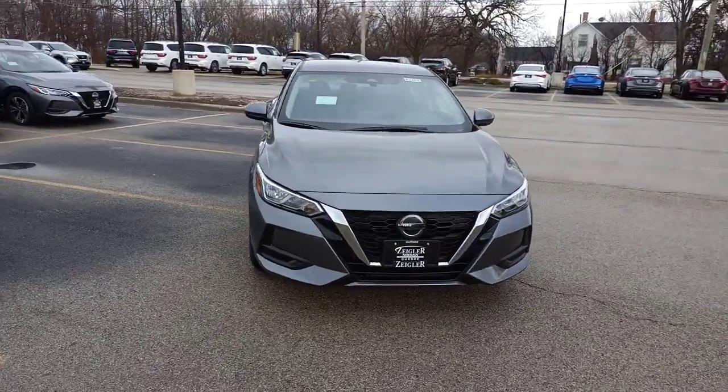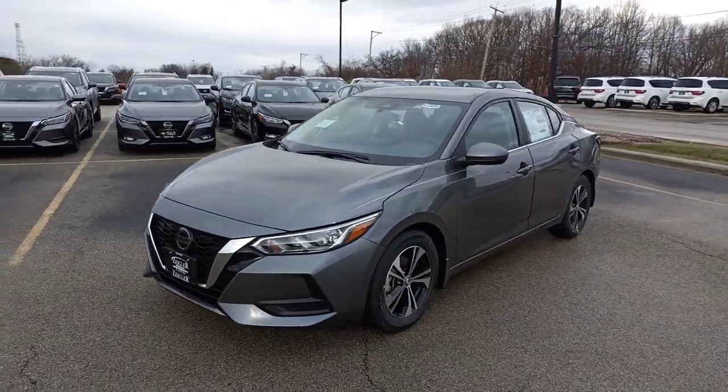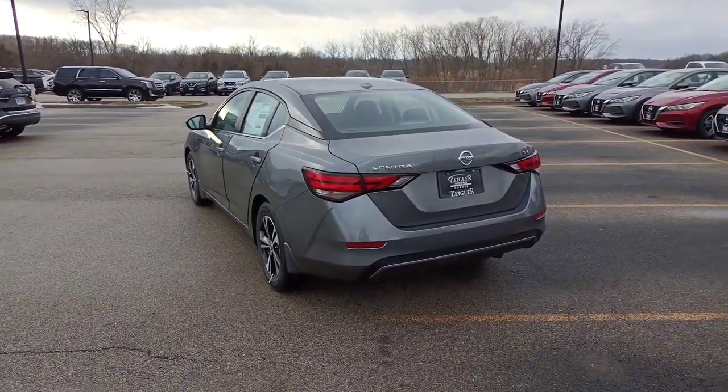You will love the features of this 2022 Nissan Sentra. Comfort, convenience, safety, and fun are all yours in the sleek and spirited Sentra.